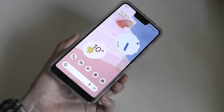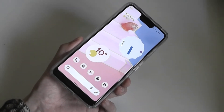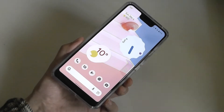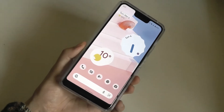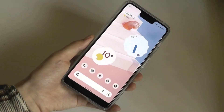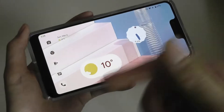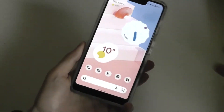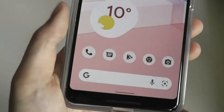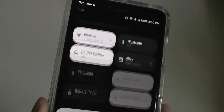If you are considering the Pixel 3 XL here in 2022, price would be one of the primary motivators. You can easily find one for under $100, sometimes as low as $50 if you shop around, which is an incredible deal given how well everything still performs. The 6.3-inch OLED panel still packs impressive colors, it's a 2K resolution so accuracy and sharpness are top notch, and we also get very pleasant-looking blacks with darker images and themes.